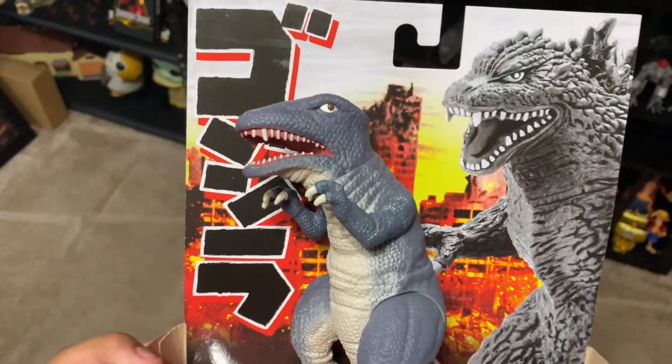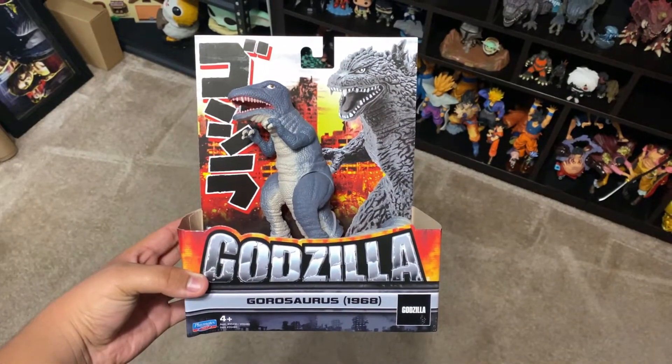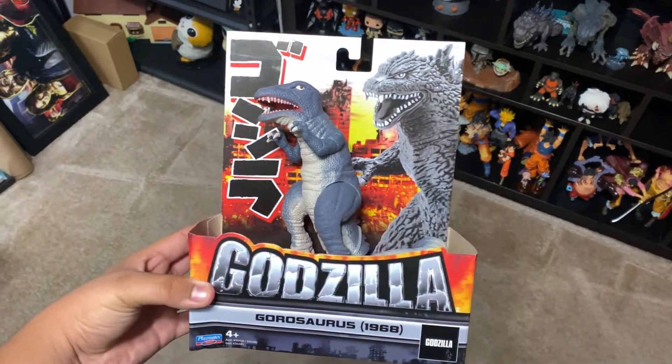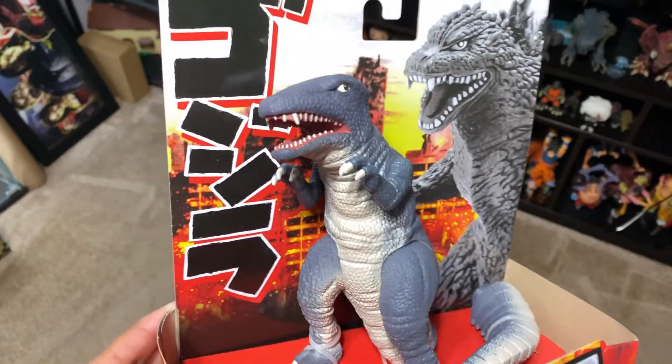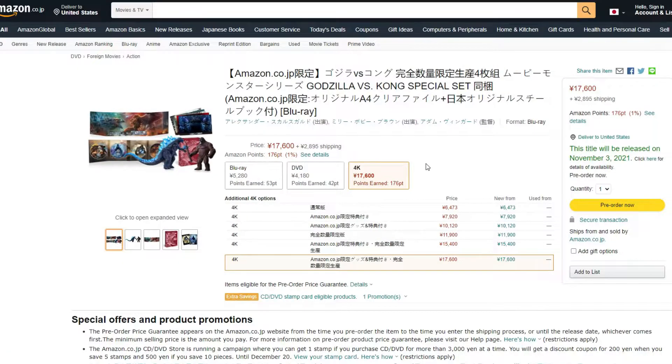That's pretty insane. I've been trying to look for this figure for a while and finally found one, and I'm actually going to give it away when we reach 3000 subscribers. That's a really cool giveaway. We might do other stuff later on in the future, but the Gorosaurus giveaway is the plan for now. Hope you guys enjoy the video!